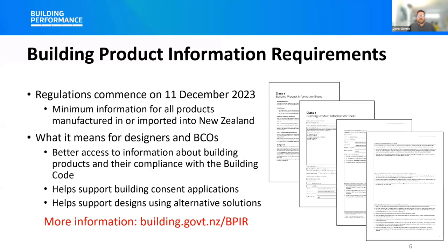We've had several webinars and events already covering what this means for manufacturers, importers, and retailers, but there are also benefits for designers, plumbers, and building consent officers. The information provides a minimum level for all building products, so everyone gets to see the same information about different product types. It can also be used to help support consent applications, making decisions around use and approval of products, and it can help support alternative solutions — including those that refer to standards cited overseas.